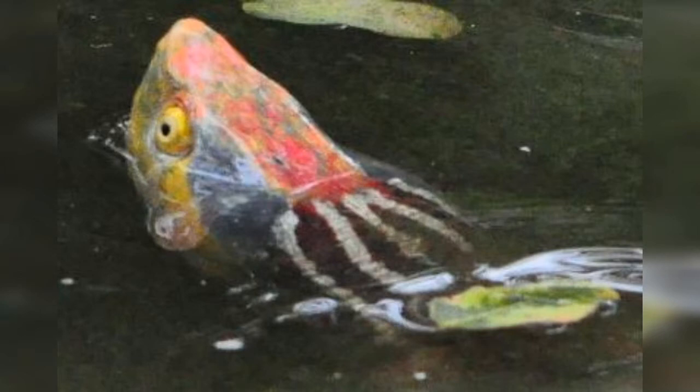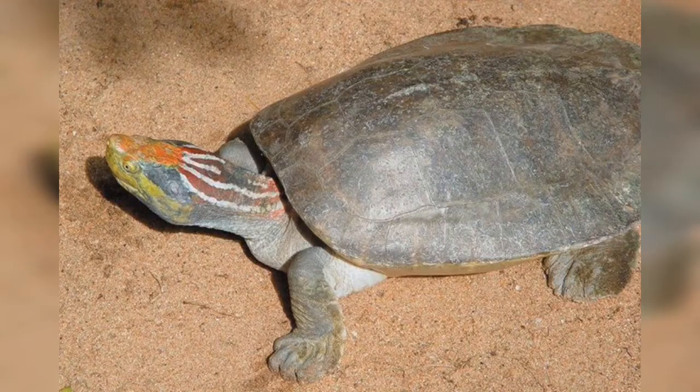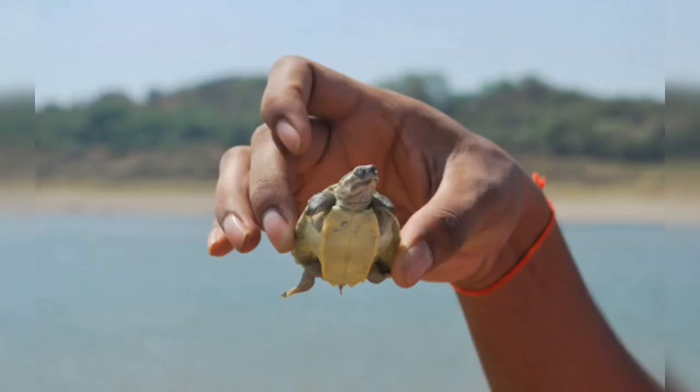The carapace of the young is strongly keeled. The keels are tubercular posteriorly on the second and third vertebral shields. The posterior margin is strongly crenulated. The marginal serration disappears in adolescent specimens, and the vertebral keel, after being reduced to a series of low knobs, vanishes entirely in the full-grown, the carapace of which is very convex. The nuchal shield is small, trapezoidal, and broadest posteriorly.